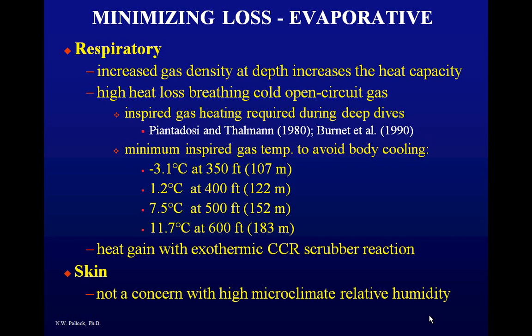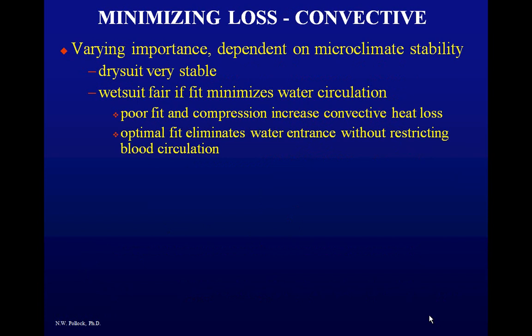Evaporative heat loss from the skin is unimportant in diving because of 100% relative humidity — you can't evaporate anything. Within five minutes of closing a dry suit zipper, there's no evaporative heat loss through the skin. Convective heat loss varies depending on microclimate stability. In a dry suit — a truly dry suit — there's no convective heat flow. In a wetsuit, convection is reasonable if you have good fit. The best wetsuit fit is snug enough to create dry spots without cutting off superficial circulation.